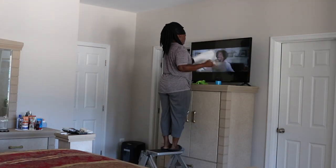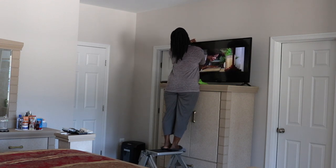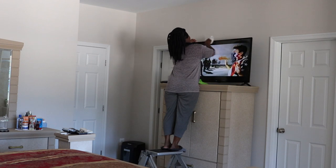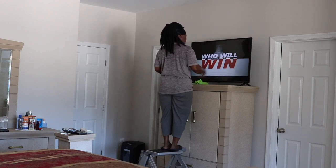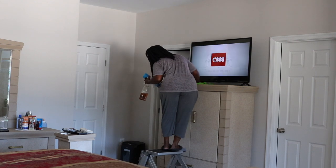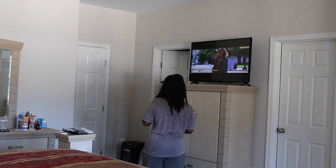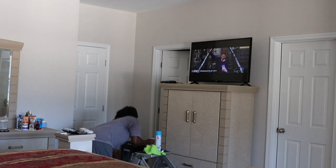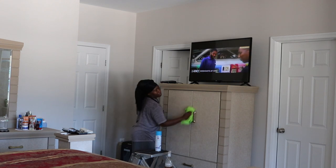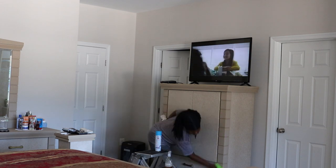Okay, so now I'm going to go ahead and clean my TV — get that nice and clean — and then clean the top of my dresser. I'm using the Method cleaner, the all-purpose cleaner, to clean my dresser.